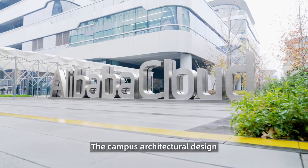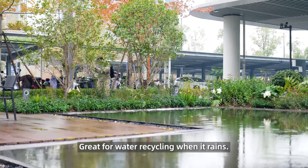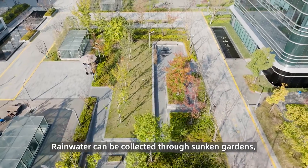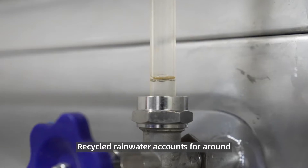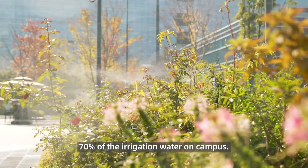The campus architectural design adopted the Sponge City Principles, great for recycling water when it rains. Rainwater can be collected through sunken gardens, green rooftops, and permeable pavement for reuse. Recycled rainwater accounts for around 70% of the irrigation water on campus.